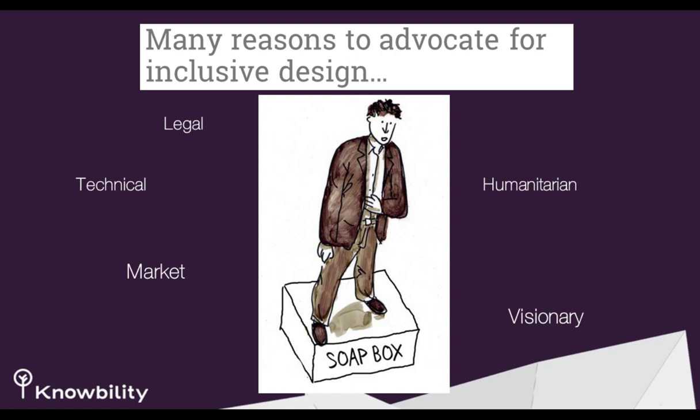Why advocate for inclusive design? There are legal, technical, humanitarian, and visionary reasons, and they're all important. When I think about nonprofit organizations, I think mostly about market — most of us are humanitarians with passion for a cause. It's also the law. But it's important to recall your market and who those people are, and think about what it means in terms of the number of people with disabilities.